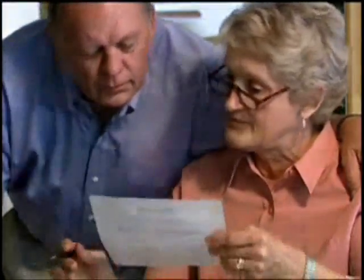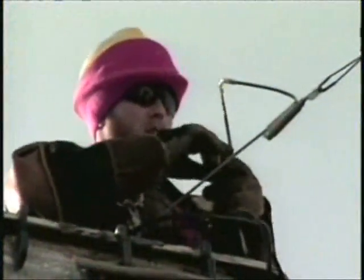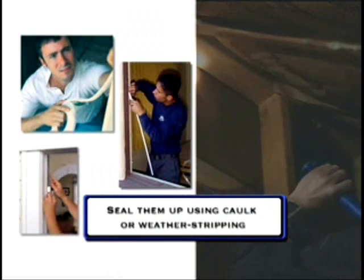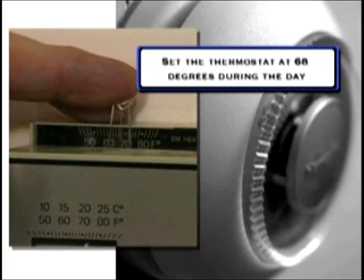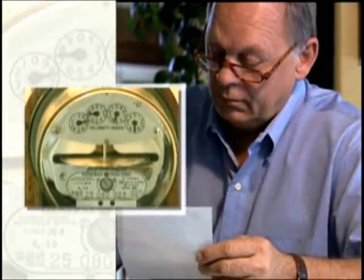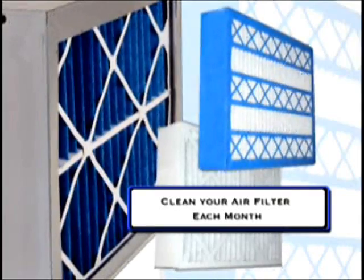You don't have to be surprised by your next heating bill. It's possible to take charge of your home's energy use without spending a lot of money, and you have help — your electric utility. The first thing to do is look for gaps around doors, windows, pipes, and other areas. Seal them up using caulk or weather stripping. Set the thermostat at 68 degrees during the day and 60 degrees overnight and when no one is home. For each degree you can turn down your thermostat, you'll save 3% on your heating bill. Also, clean your air filter each month.